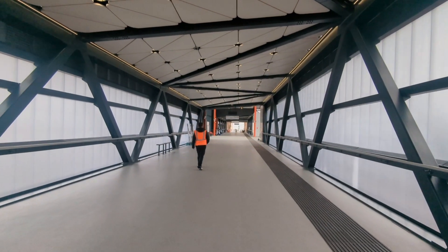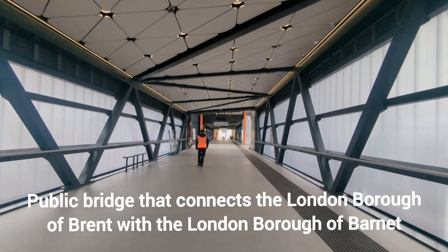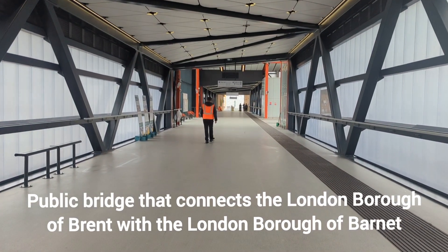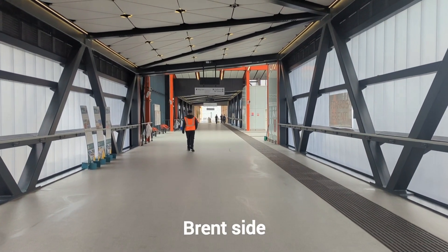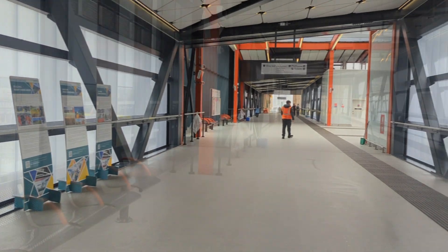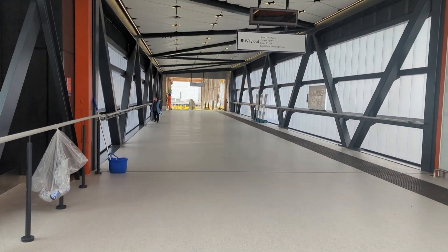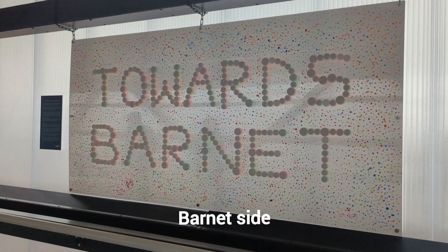So I've just been informed that this is the public bridge that connects the boroughs of Brent to Barnet. So I'm currently on the Brent side and maybe towards the middle I will be on the Barnet side. Just walking down this way. So I'm now on the Barnet side.